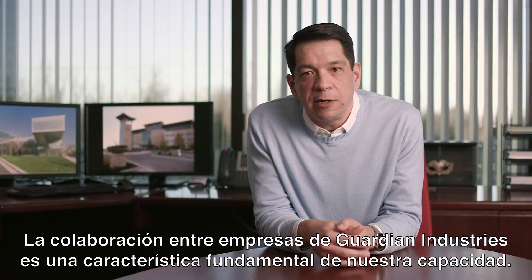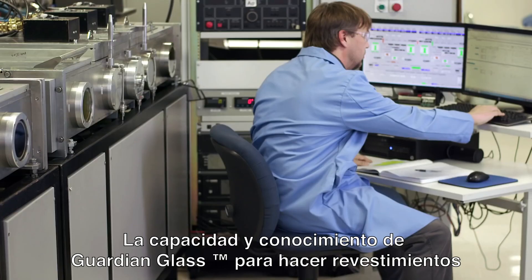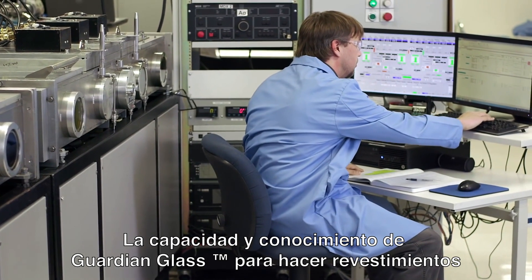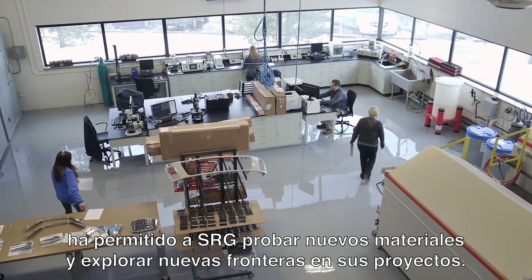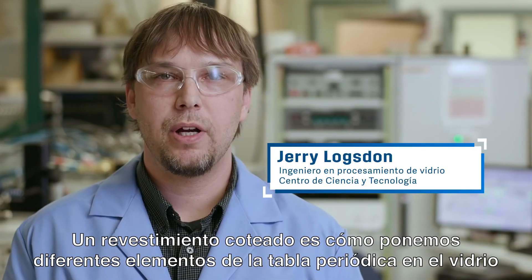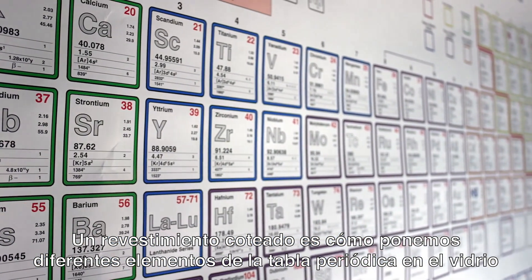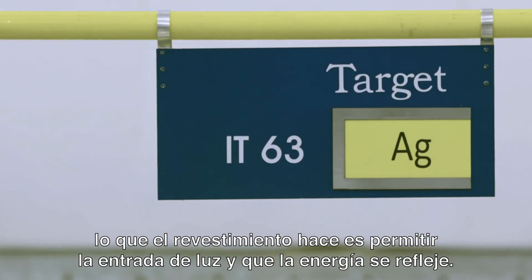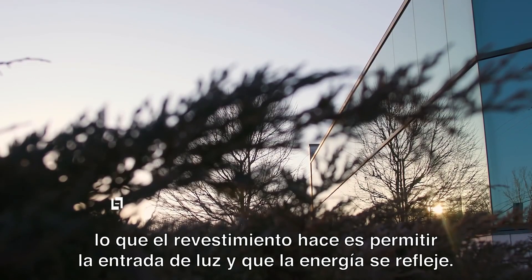Collaboration across Guardian Industries is a critical feature of our capability. Guardian Glass's sputtering capability and sputtering knowledge is enabling SRG to try new materials and explore new frontiers in their projects. A sputter coater is how we put different elements off the periodic table onto the glass. What the coating does is it allows light to go through and energy to be reflected.